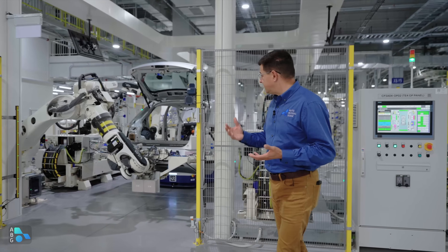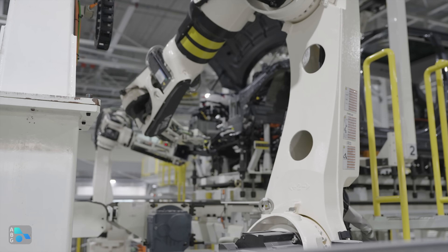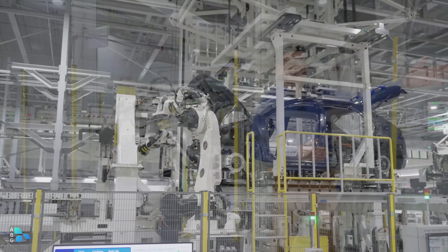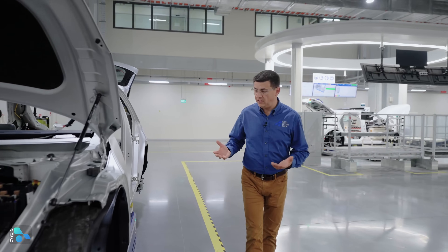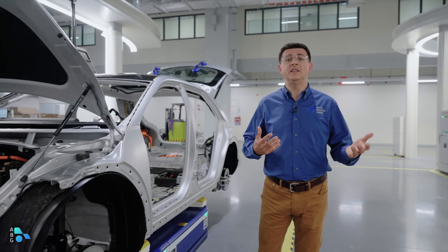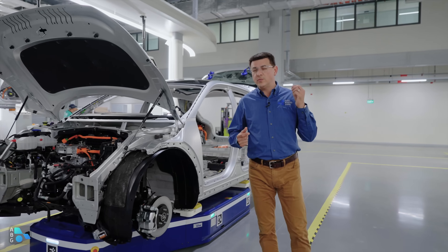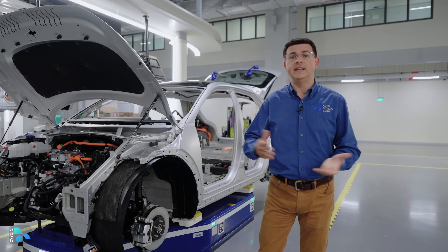Then we have highly automated cells like this one, where robots are doing all of the work. In this particular cell, bumpers are being installed, dashboards are being installed, headliners are being inserted. You can actually see one of the dashboards scurrying off to its assembly cell. One big advantage of this manufacturing process is that vehicles can be parked off to the side if a cell is busy, and it could also allow a high level of customization.